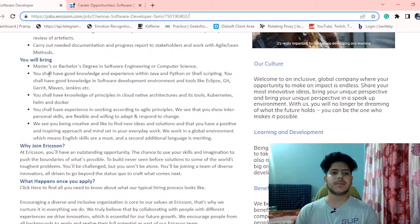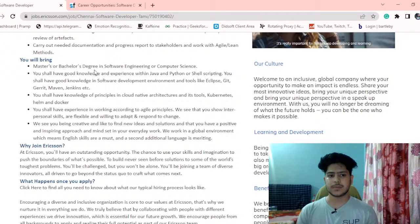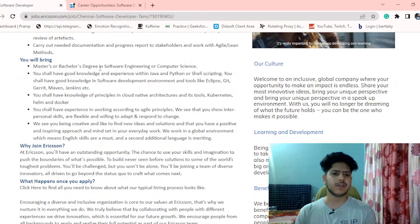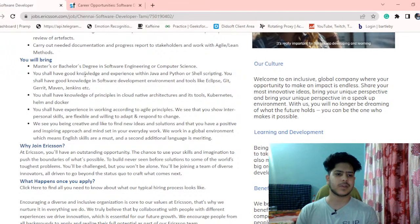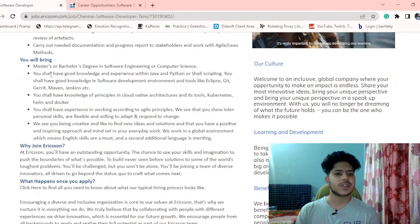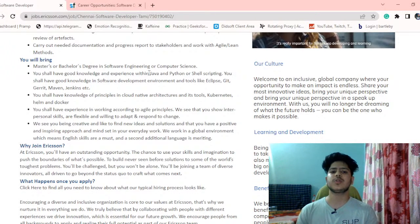The requirements are a master's or bachelor's degree in software engineering or computer science. It is flexible — even if you have an MCA degree or are from an electronics and communication background, you can surely apply for this role. They are flexible with the educational background.